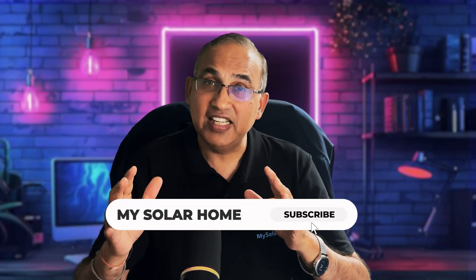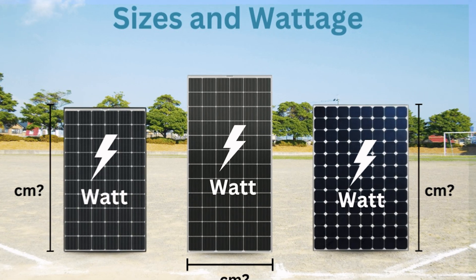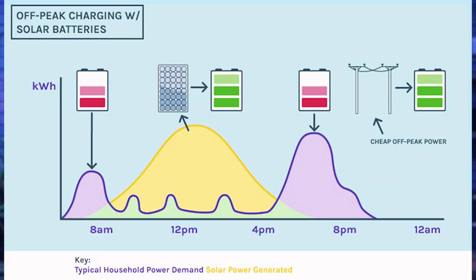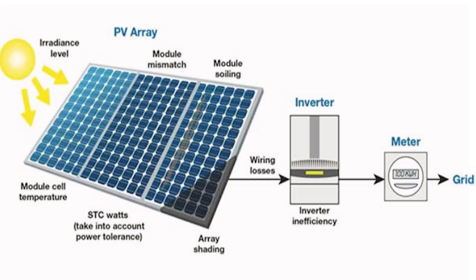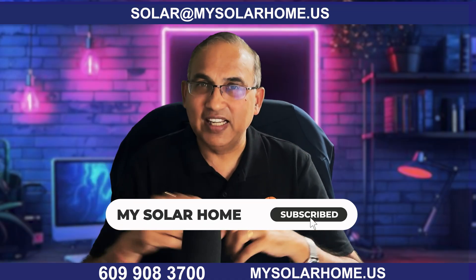My final advice: always work with a trusted solar company that understands both battery and panel sizing. Make sure they show you exactly how they sized your system — are they matching your usage with the battery's capacity? Look at the solar production chart month by month and ask them what the battery size is. Make sure it produces enough energy to keep your batteries charged even in the dead of winter.